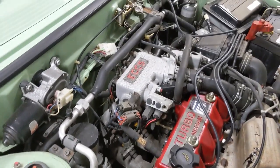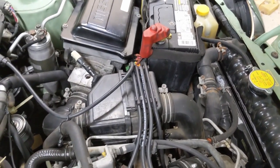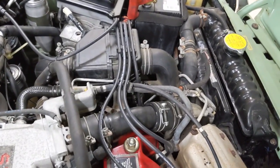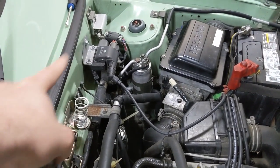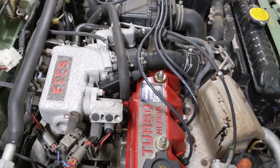The ignition timing can be altered through that coil over there. The distributor is basically just pointing the current from the coil to one of the spark plugs. I'm pretty sure it can retard and advance the timing electronically via the computer. And everything on here is controlled by a computer.